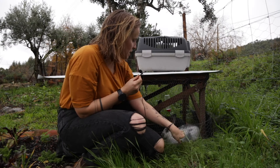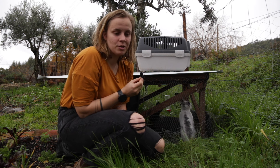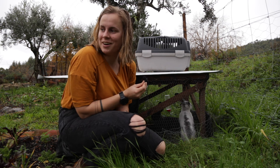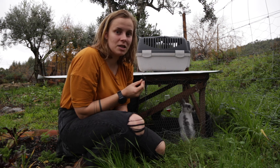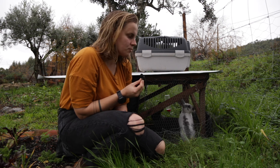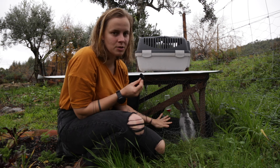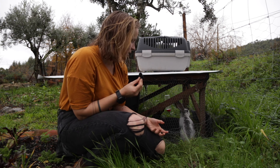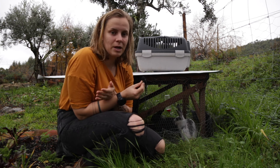These are two meat rabbits that we got and are raising right now during wintertime in the garden, because we have so much clover and grass growing here that it's a bit hard to keep up with in the winter. These two were the ideal solution because they graze everything down and also fertilize it at the same time. We can even collect the fertilizer and put it straight onto our cabbage and carrot beds.